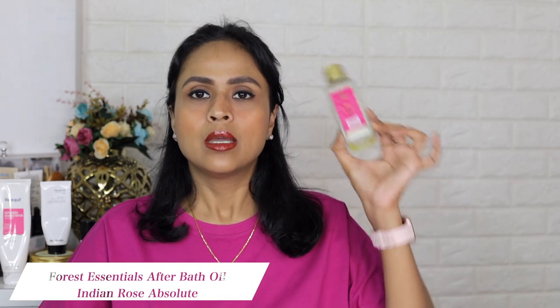Then I have an after bath oil from Forest Essentials — their Indian Rose variety. I used it every day after shower during winters and it's a really good product. It smells really nice — very very calming, soothing, thick body oil applied after your shower is done, and it keeps the skin moisturized. I already have another variant, I think the jasmine one, in my bath area. I will definitely repurchase the rose one next winter because I'm a fan of the rose fragrance from Forest Essentials.